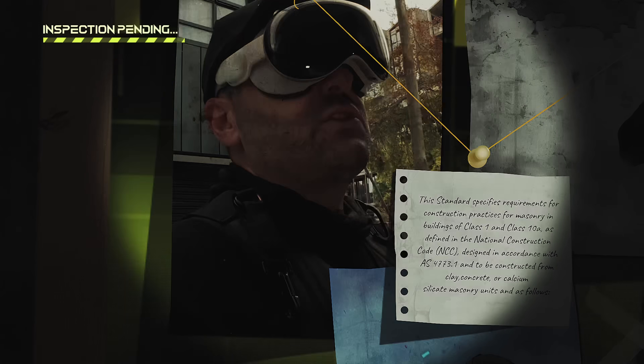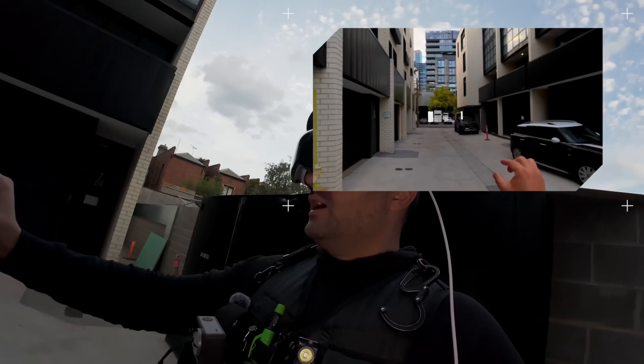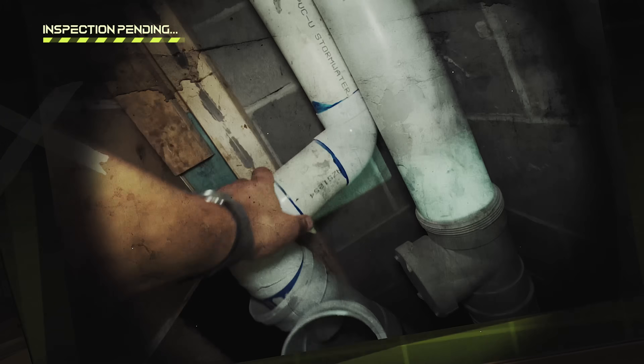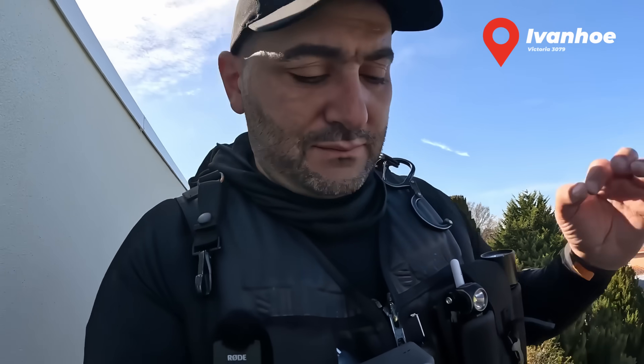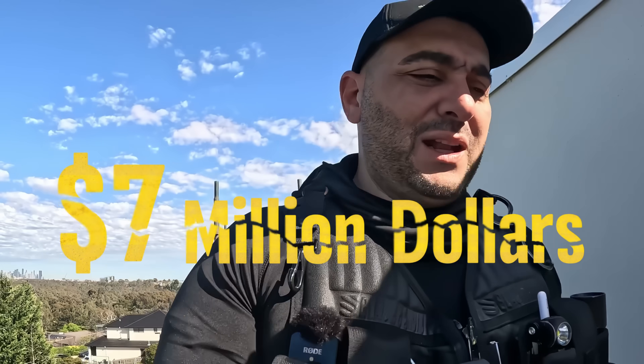Look at this schmauze right there - it is also non-compliant. Where is the DBA? This is crazy, it's a complete demo job. Non-compliant, non-compliant, non-compliant. This job site has been priced multi-million - it's a multi-million dollar home. The construction cost is at least three million dollars plus minimum. Now let's have a look at what's going on here - get ready to be flabbergasted.